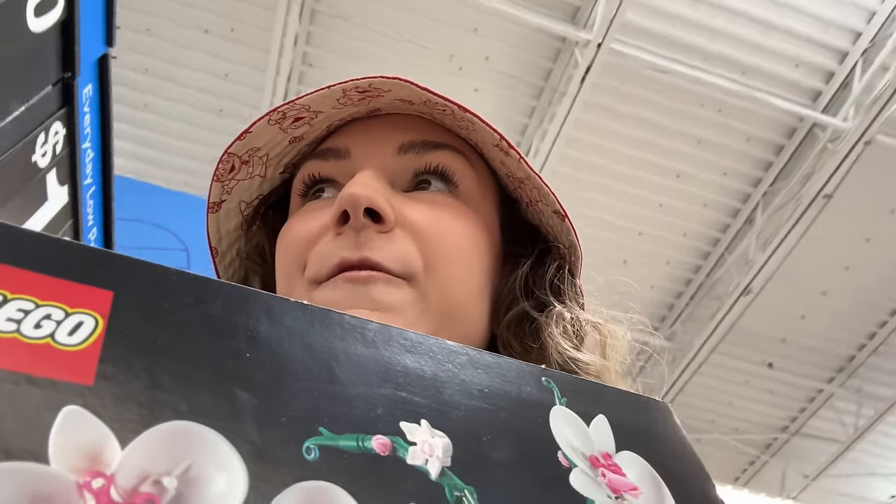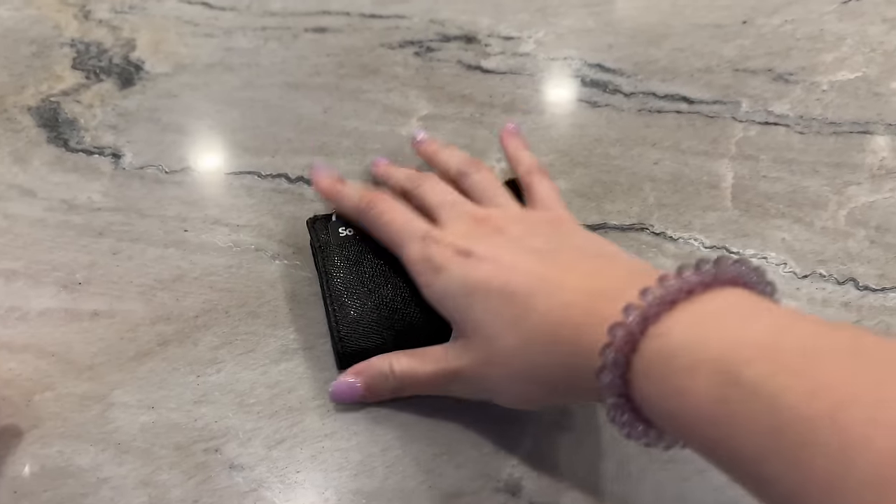Story time: I got to the register, was ready to check out, scanned all my stuff, opened my purse — and there was no wallet. I don't have any money! I need to go home because I need money. I just got a new phone so Apple Pay isn't set up, and I've never used Apple Pay anyway. So I'm just going to go home, get my wallet, and then go to Target because they have the orchid and sticky notes too.